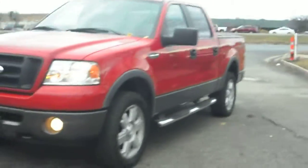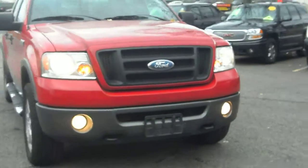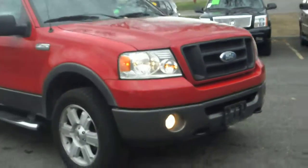It's got the nice 20-inch wheels, fog lights, tow hooks, and the grille is exclusive to the FX4. Very sharp looking truck.